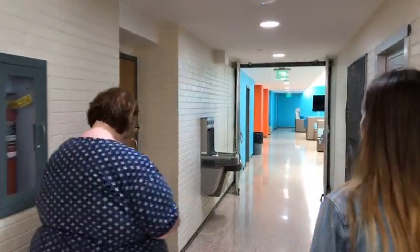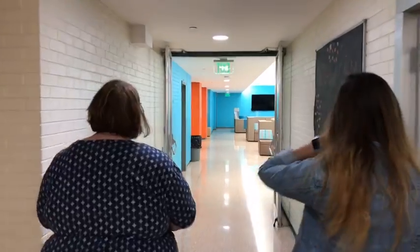We have a kitchenette downstairs we're going to look at too. You may have a meal plan, but you might also decide you want to make pizza or cookies from time to time. Let's head down to the common area, which also has all your mailboxes.